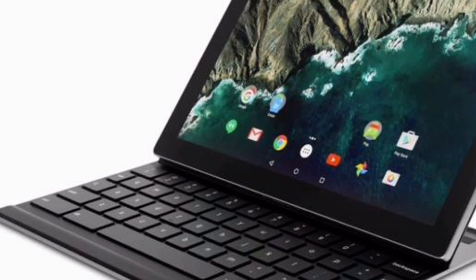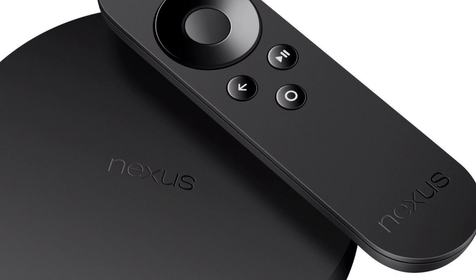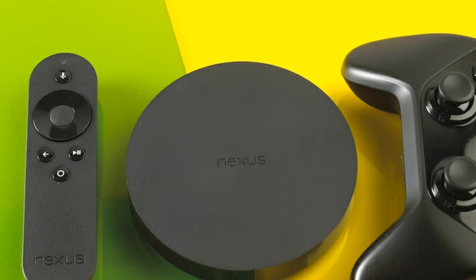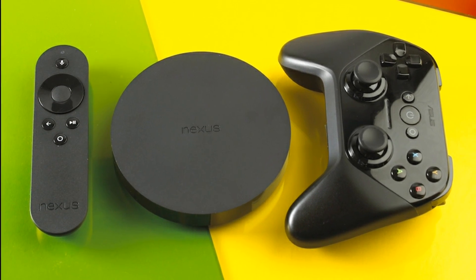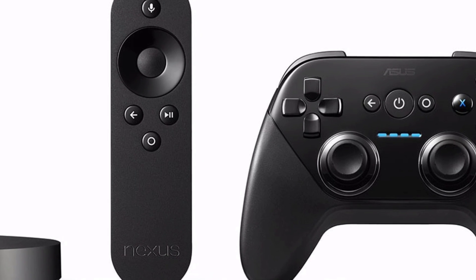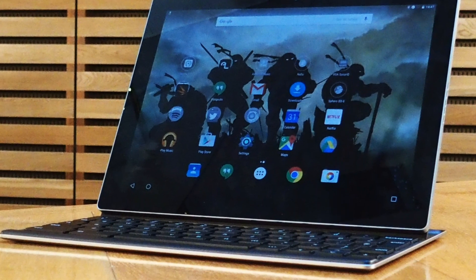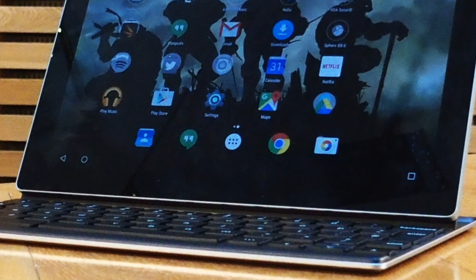It is almost confirmed that even the final version of Android 7.1.2 will be released for Pixel and Pixel C devices along with Nexus Player, Nexus 5X and Nexus 6P. What this means is that there will be no more updates for Nexus 6 and Nexus 9 devices, and Android 7.1.1 is the last official update for these. Even the Nexus help page is reflecting this, so if you are a Nexus 6 owner you may not get Android 7.1.2.